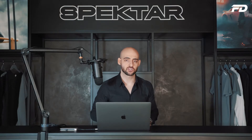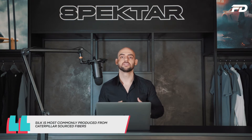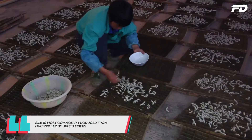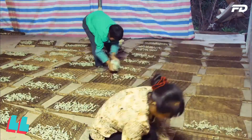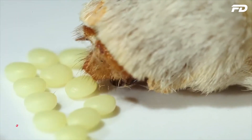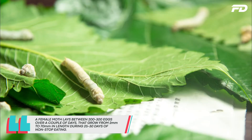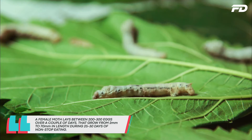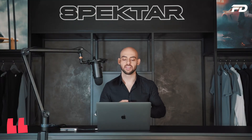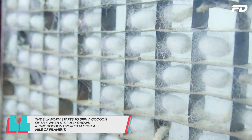Let's dive into manufacturing techniques and how silk is actually made. Silk can be made by many different types of insects, but the most common is from the caterpillar. A female moth lays between 200 and 300 eggs over a couple of days, and the baby caterpillars can grow from 2 millimeters up to 70 millimeters in length during 25 to 30 days of non-stop eating. The silkworm then spins a cocoon, and when fully grown one cocoon can create almost a mile of filament.